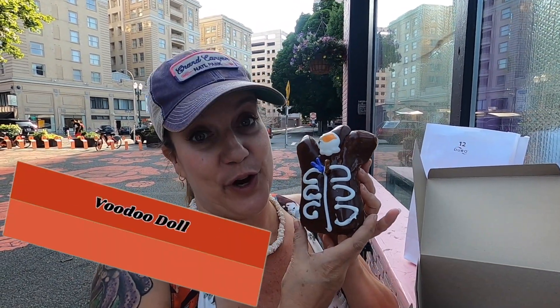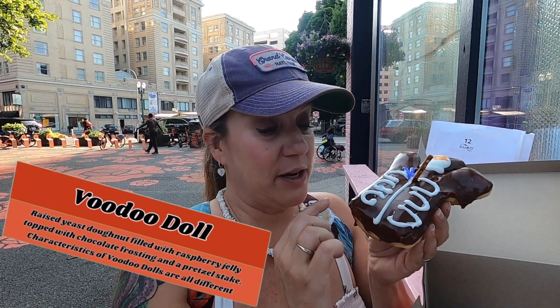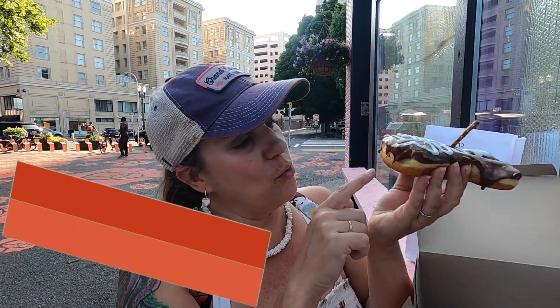All right, we're at Voodoo Donuts, so you had to get a voodoo doll. So this is your basic donut, but it's chocolate covered. It looks like it's filled with something — probably blood, or strawberry, or cherry or whatever. Let's take a bite and find out.